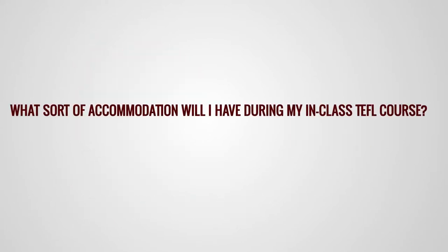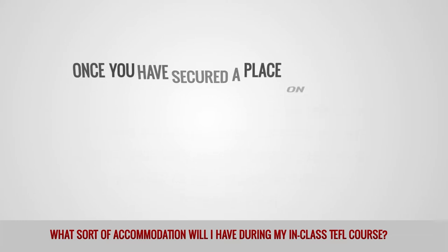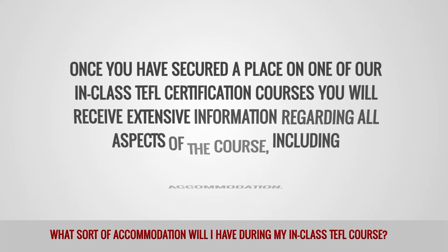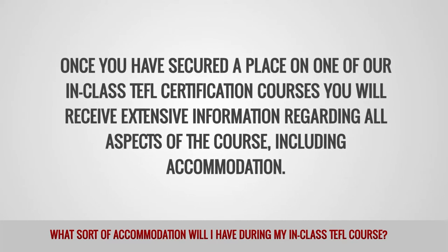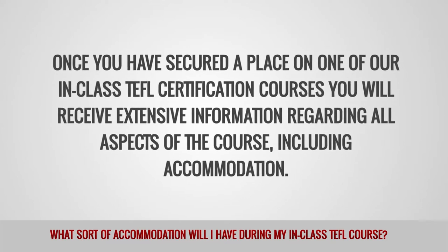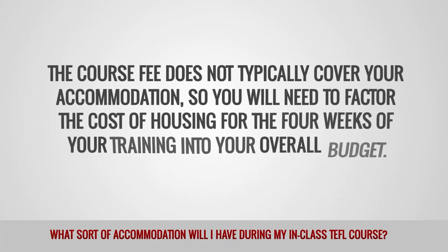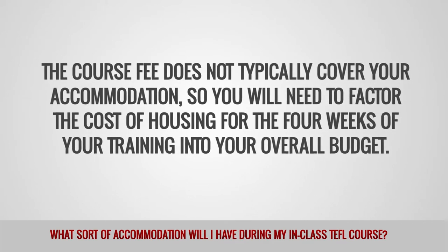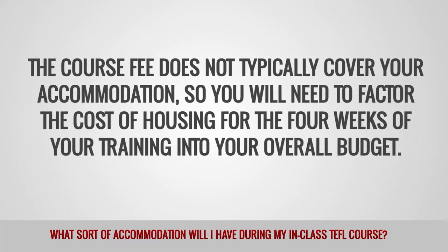What sort of accommodation will I have during my in-class TEFL course? Once you have secured a place on one of our in-class TEFL certification courses, you will receive extensive information regarding all aspects of the course, including accommodation. The course fee does not typically cover your accommodation, so you will need to factor the cost of housing for the 4 weeks of your training into your overall budget.